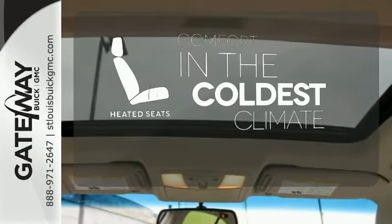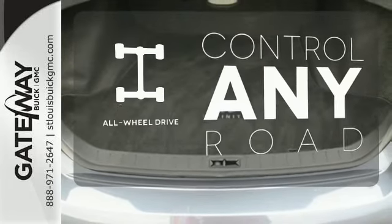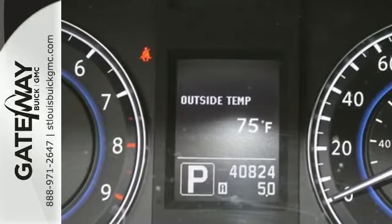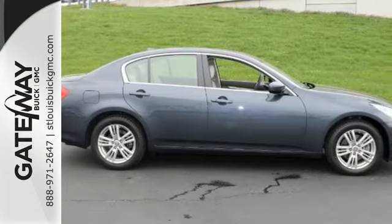The heated seats keep you comfortable no matter how cold it is. All-wheel drive allows you to master any road, any time. The backup camera gives you a clear picture of what's behind you. The acclaimed G is a perfect fit for you and your close ones. Take it for a test drive today.